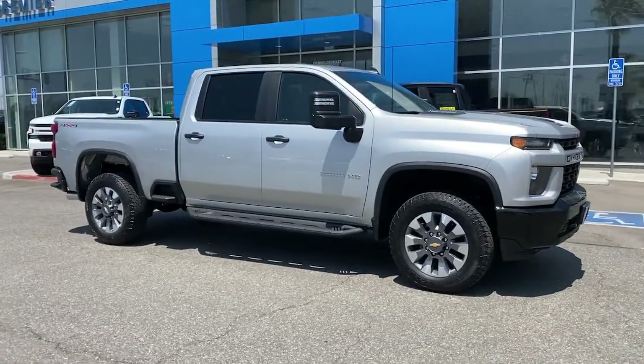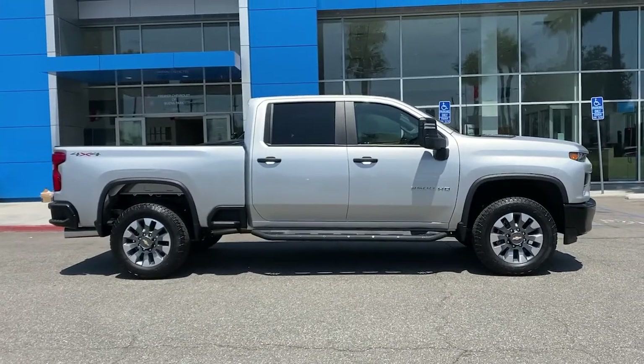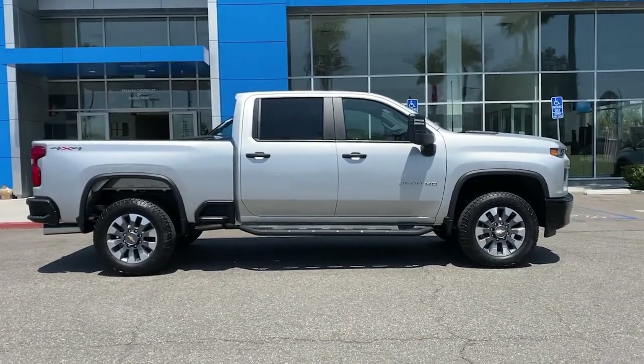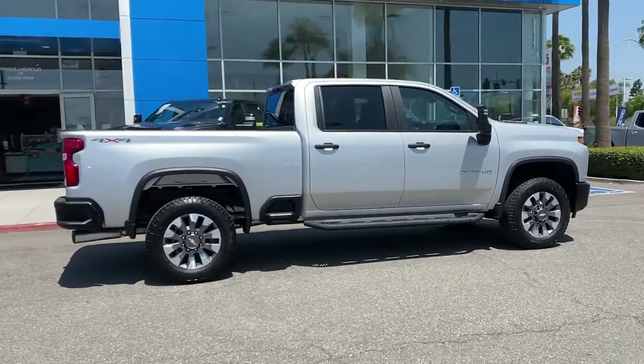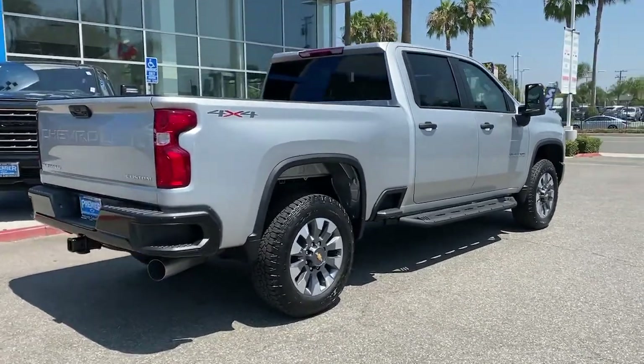Introducing the 2021 Chevrolet Silverado. The all-new Silverado builds on its heritage with an improved bed design, increased cargo capacity, customizable technology, refined comfort and safety features, and even bolder strength.